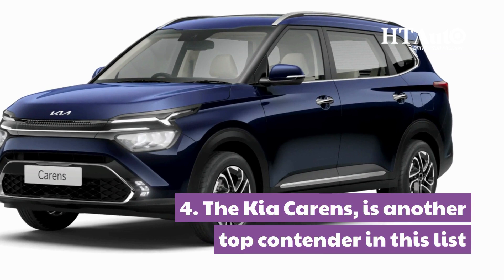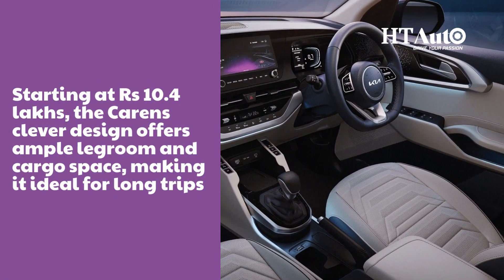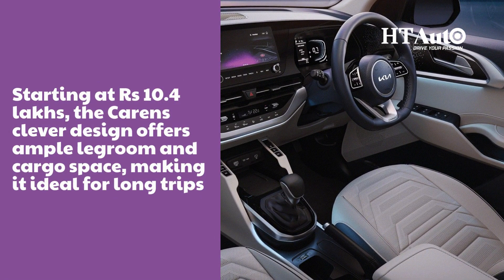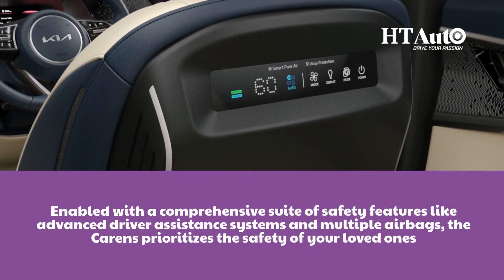The Kia Carens is another top contender in this list. Starting at Rs. 10.4 lakhs, the Carens' clever design offers ample legroom and cargo space, making it ideal for longer trips. And with a comprehensive suite of safety features like advanced driver assistance systems and multiple airbags, the Carens prioritizes the safety of your loved ones.